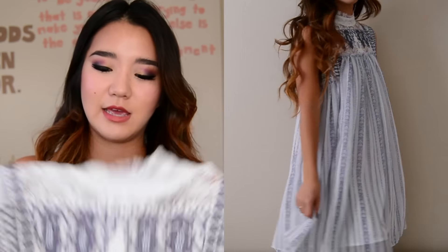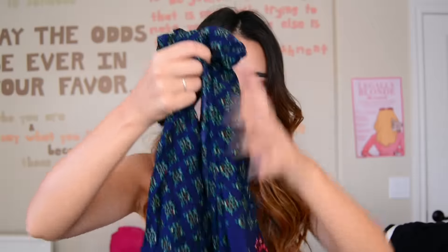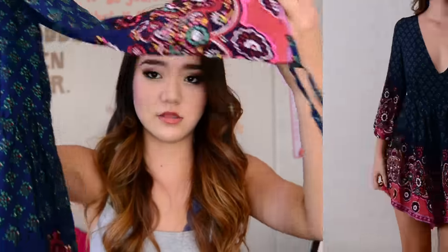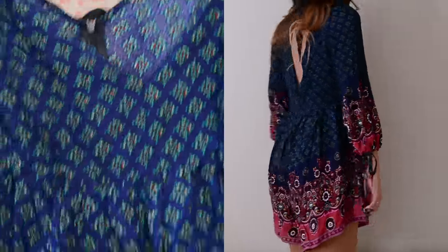I showed a sneak peek of this on Instagram — I absolutely love the detail on this. It is like a baby doll dress with so much beautiful beading and embroidery going on. It's kind of like the Victorian trend meets bohemian styles with this embroidery. I don't feel like it's my typical style, but I like it regardless — it's just a really pretty piece.